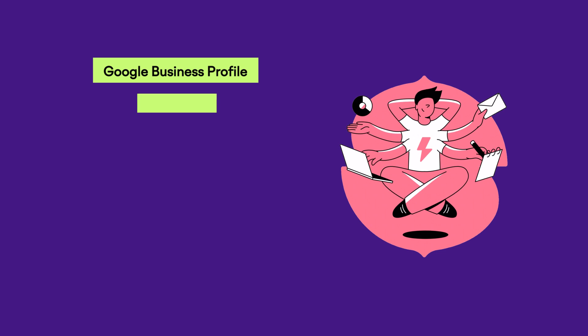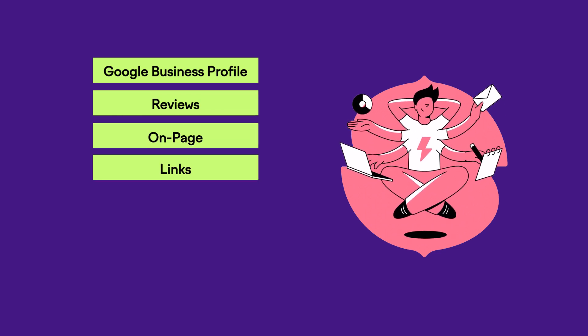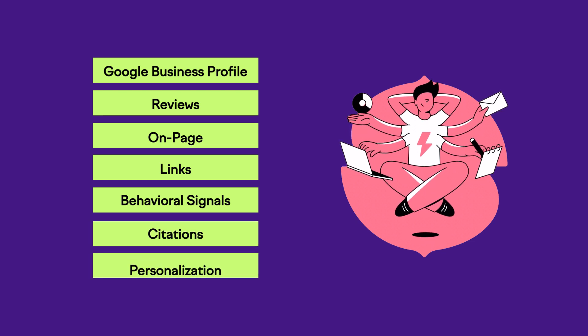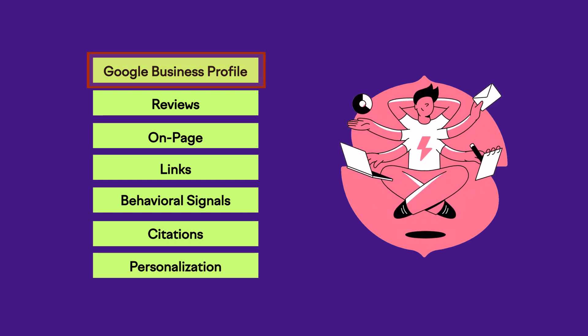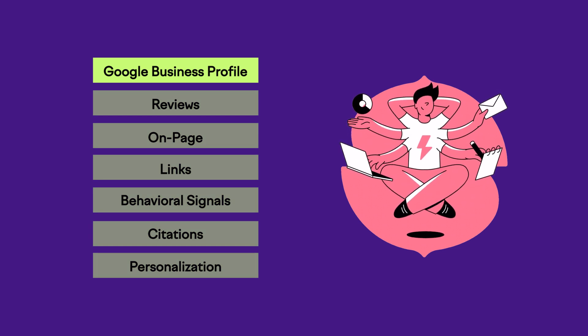Of the seven big ranking factor buckets — things like links, reviews, on-page, and citations — by far the biggest bucket that impacts your ability to rank the most is your Google Business Profile, formerly known as Google My Business. So our list of priorities is going to start right there on your listing itself.